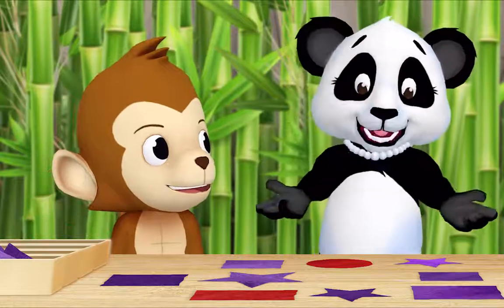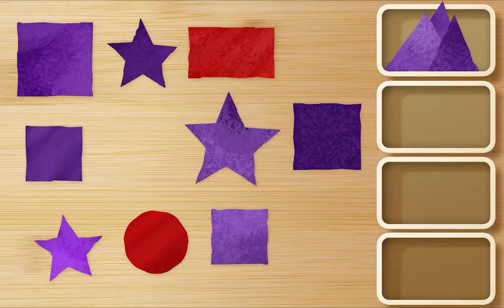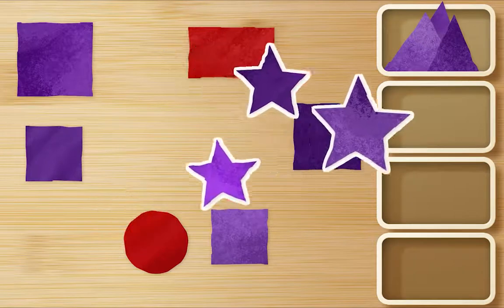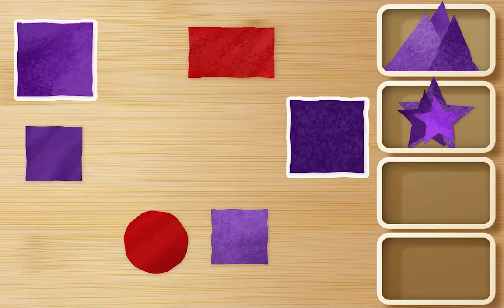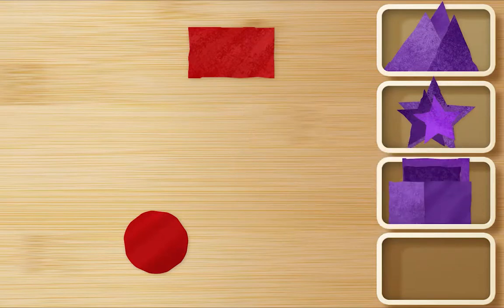Now let's gather all of the purple stars. Okay. Here. Here. And here. Splendid! Should I look for purple squares now, Ms. Panda? That's a good idea. Okay! Here. Here. Here. And here. Great!